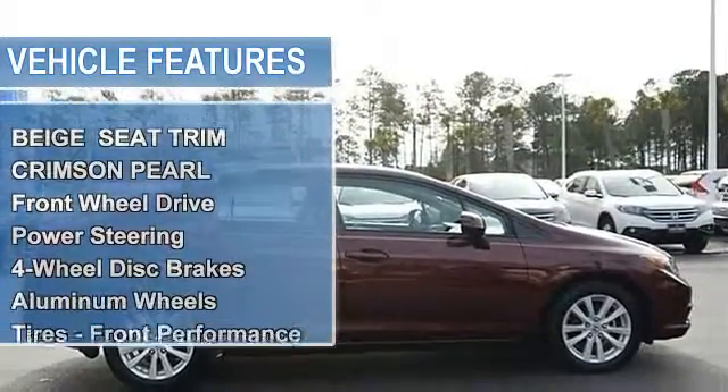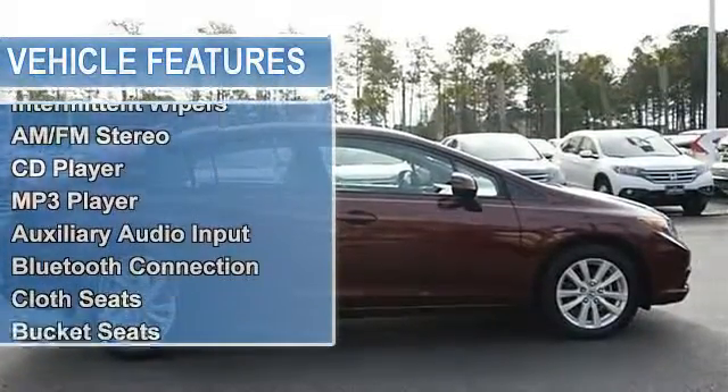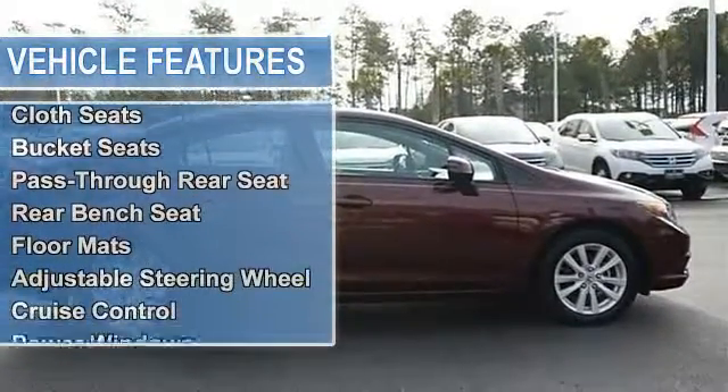Power Steering, 4-wheel disc brakes, aluminum wheels, tires — front performance, tires — rear performance, temporary spare tire.